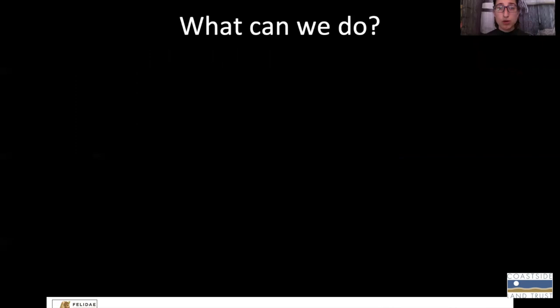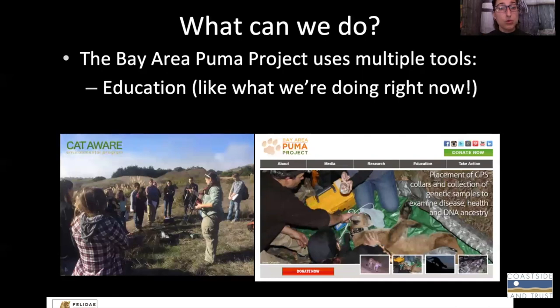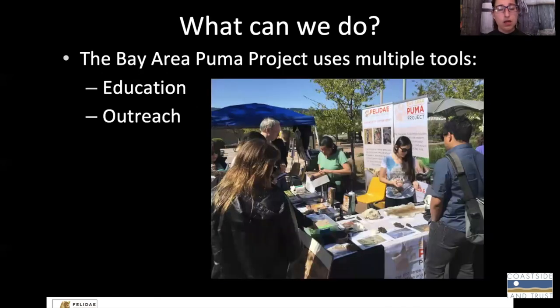So we know that pumas are important, but we know that their numbers are declining in the San Francisco Bay Area. So what can we do? The Bay Area Puma Project uses multiple different types of tools to deal with this. We use education to talk to people that cohabitate with pumas, and that's what we're doing right now — we're teaching you about what the risks are and what the rewards are of living with pumas and other wildlife.